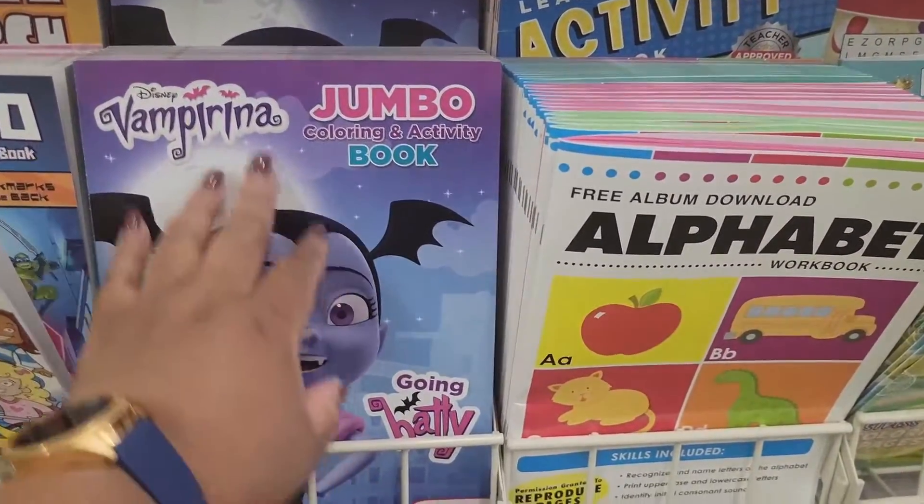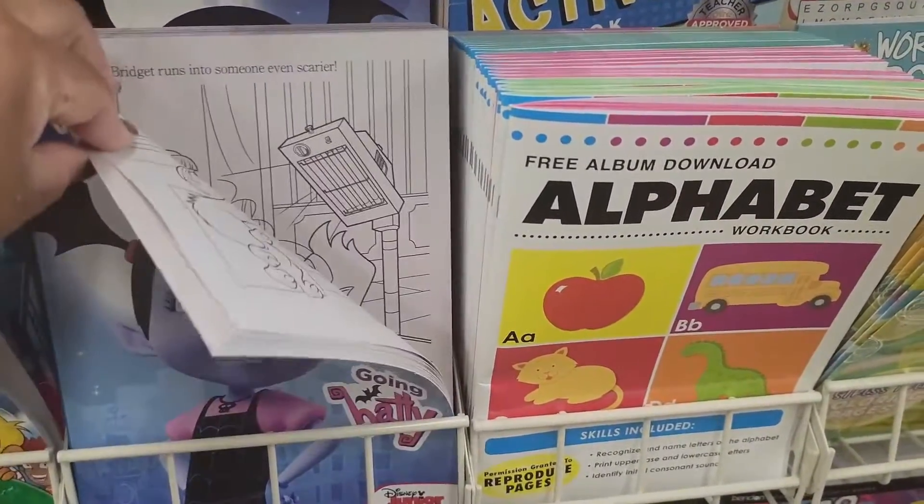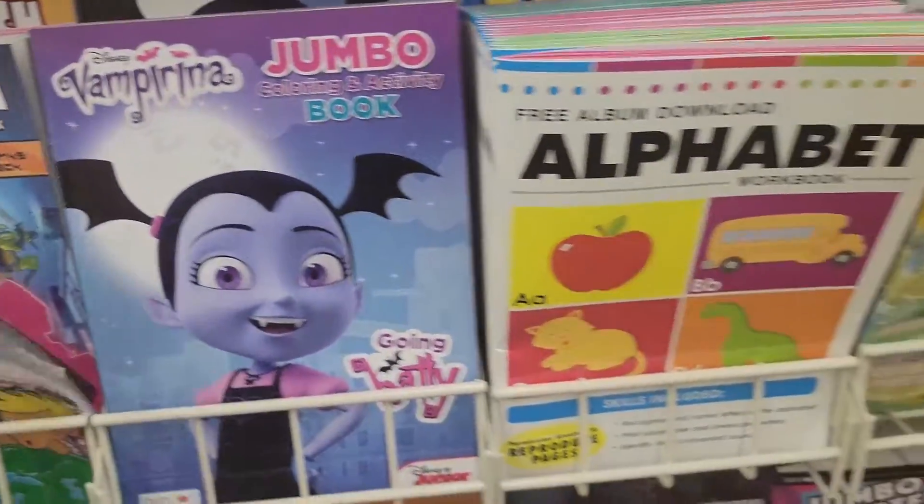This little Vampirina jumbo activity book.